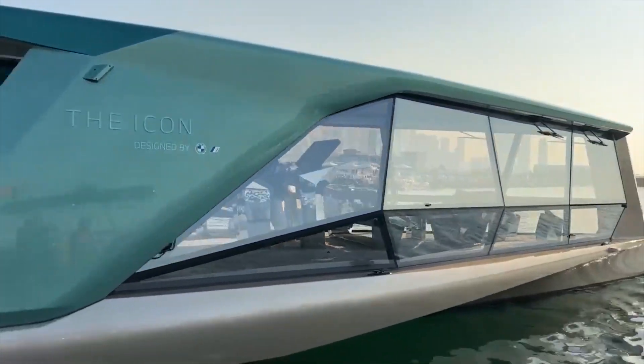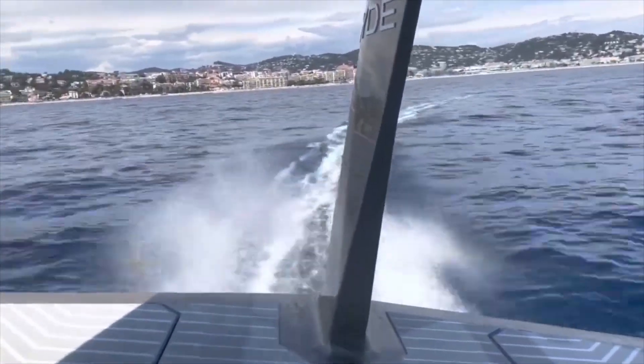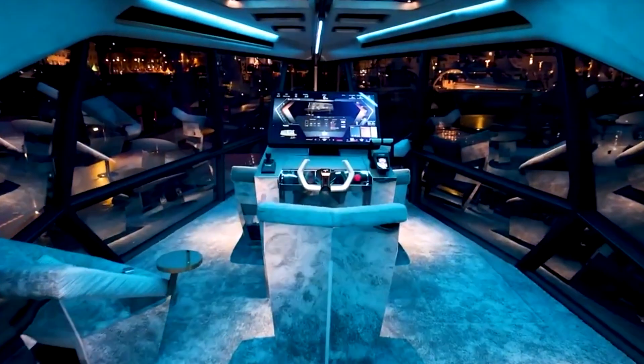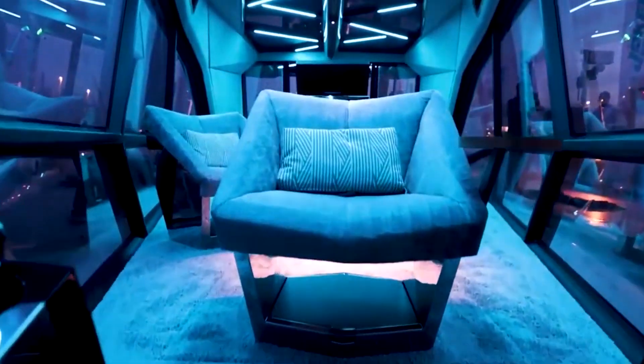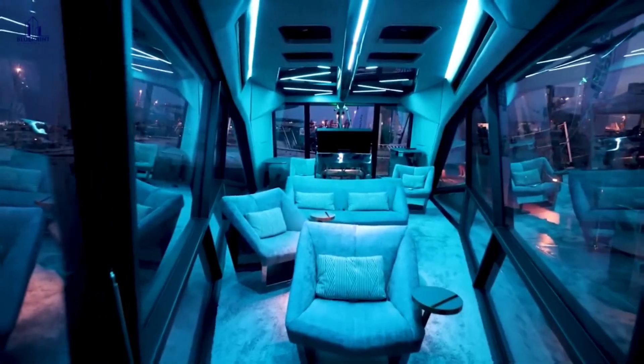One of the standout features of the Icon is its hydrofoil technology, which allows the yacht to lift out of the water, cutting down on drag and making it more energy efficient. Thanks to this design, the Icon can reduce its energy use by up to 80%, making it not only beautiful but also environmentally friendly.